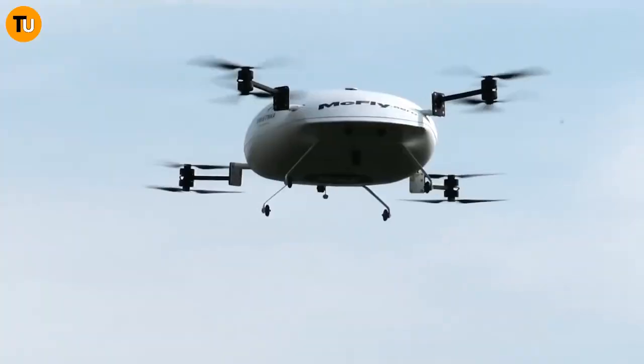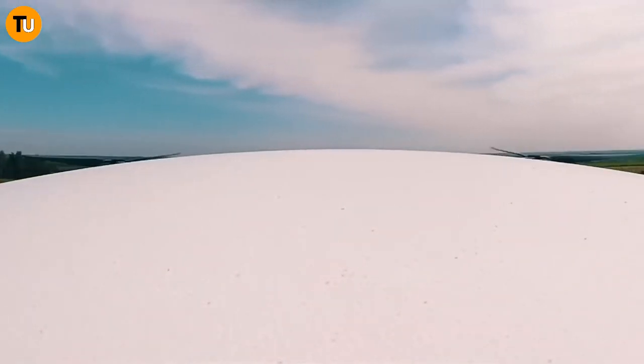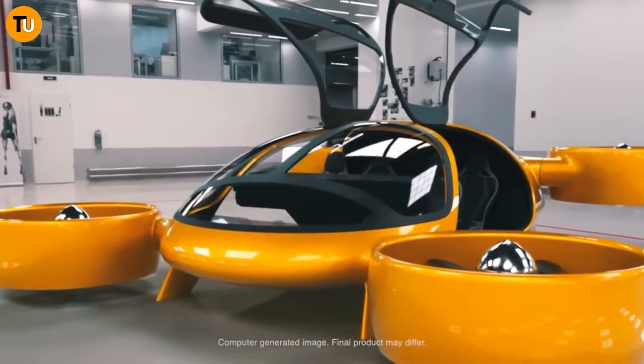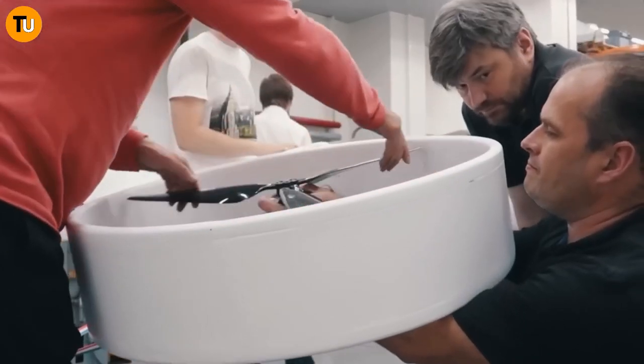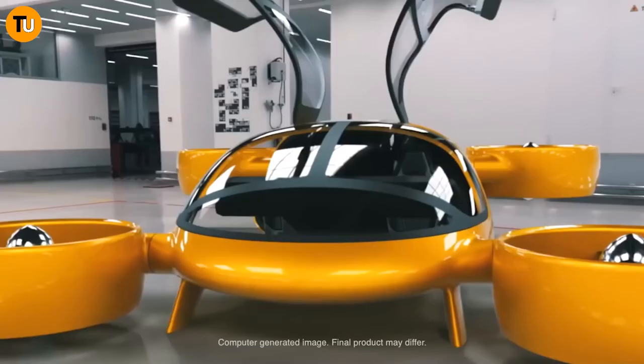This isn't just some far-off dream — it's a glimpse into the future of urban air mobility, with the Bartini eVTOL leading the charge. We're one step closer to a world where flying from point A to point B is fast, eco-friendly, and totally hassle-free. So buckle up and get ready to take flight into a whole new era of transportation.